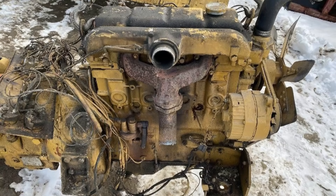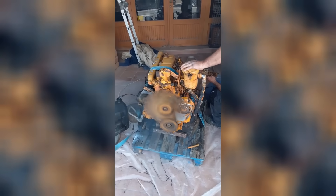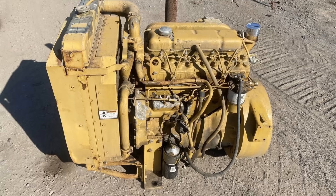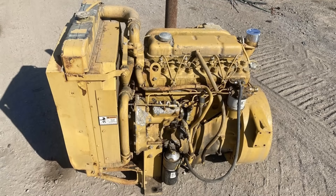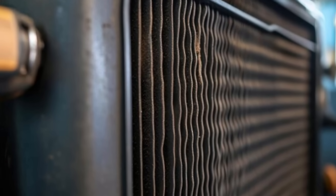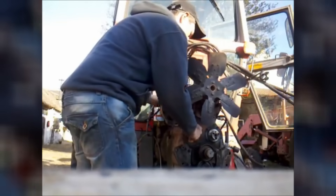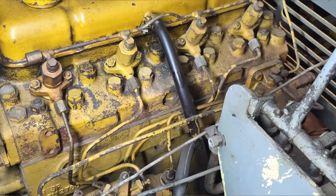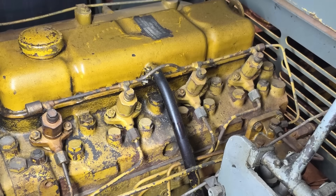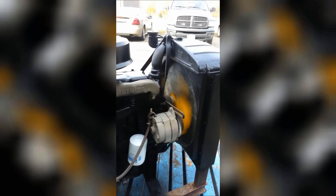Anyone who ran these machines knew the rest of the story. Particles built where airflow was tightest — chaff, silica, and cement dust packed the fin space. Core resistance climbed, and the fan moved less cool air just as heat load rose. Mud and seed fluff matted the grill, and a bent tube from brush or rock started a slow leak. Add altitude, which cut air density, and high ambient, which shrank the temperature margin, and a clean sealed system could still get pushed over the edge. Reversible fans and swing-out cores helped, but only if crews stayed ahead of the debris.